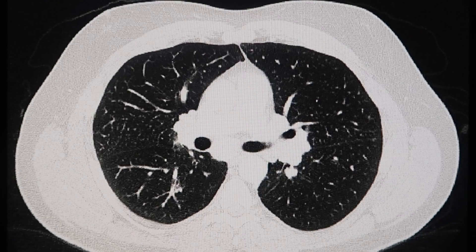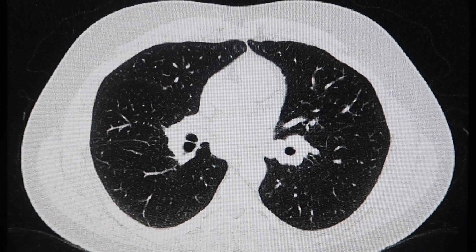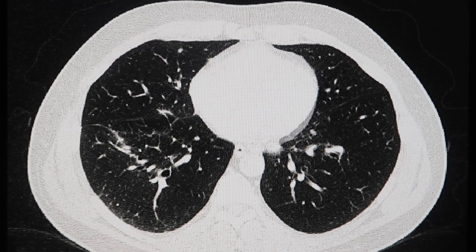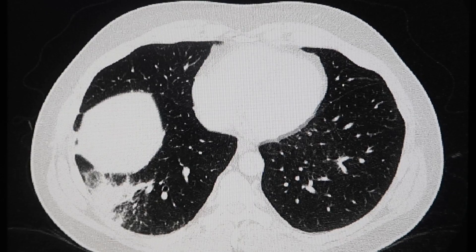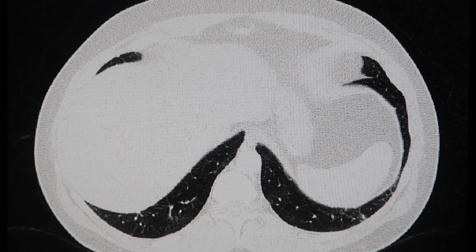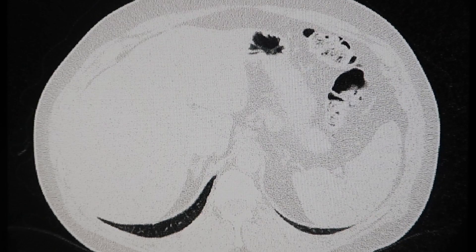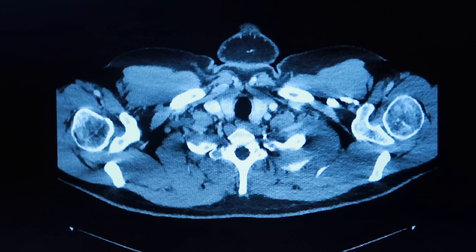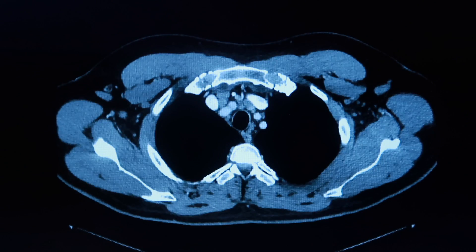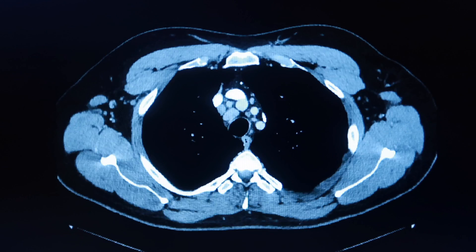They couldn't rule out carcinoma — cancer. After this, I had a lung biopsy on EBUS. I have a video on that, and also on what to expect when you have a CT scan. I'll put links at the end of this video.